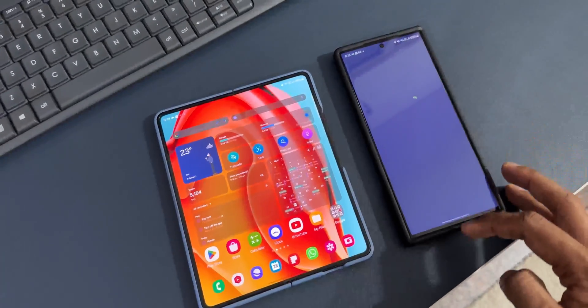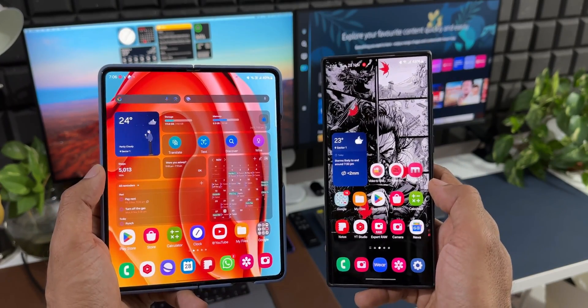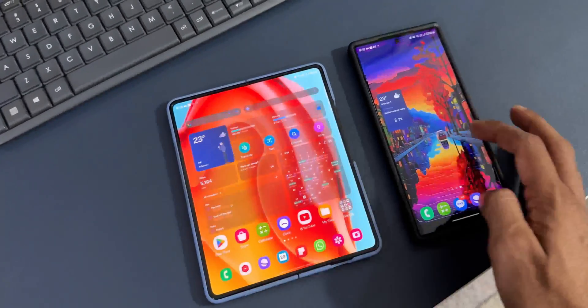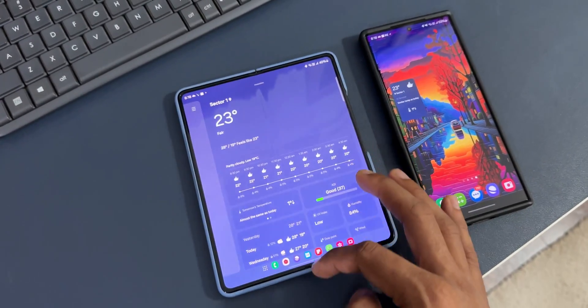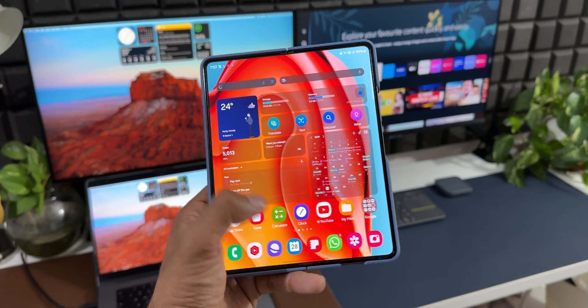We've got this update for the Z Fold 5 series but not for the S22 and S23 series, which is kind of surprising. I haven't been facing that issue on the Z Fold 5 myself, but maybe some of you are. I really wish Samsung pushes out that update for the stable version on the S23 series as well as the beta version on the S22 series.